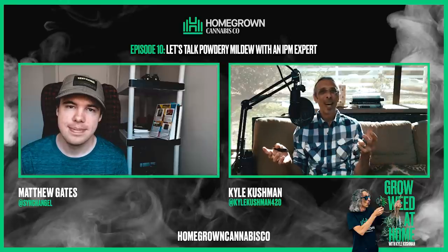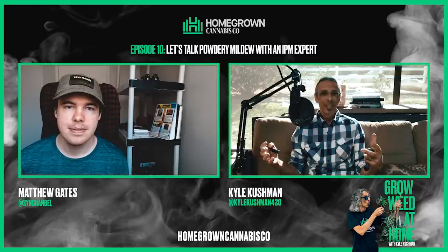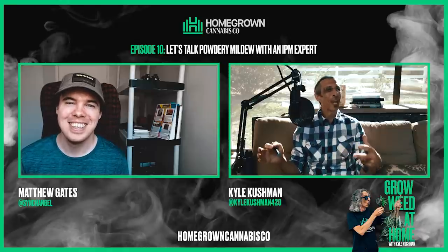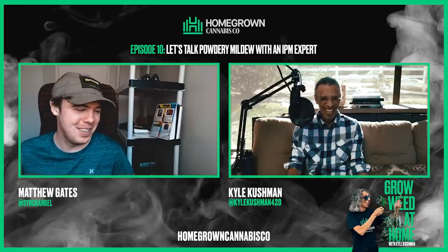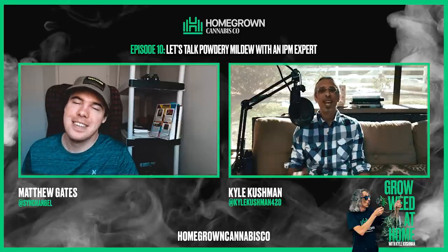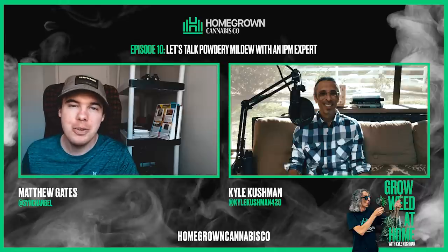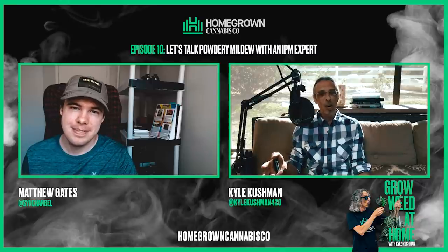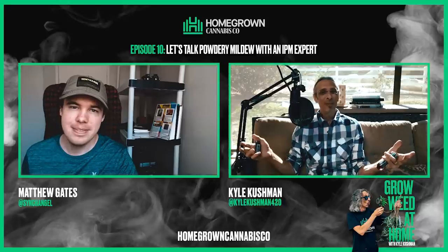Matthew, I'd like to have you back again when there's need for another round of IPM or integrated pest management. We'll certainly have need to talk about this again. You absolutely can — I look forward to it. I look forward to our mutual success, Kyle. Thank you very much. Keep up the great work. I appreciate you being there for the Homegrown Cannabis Co. people — have yourself a great day.